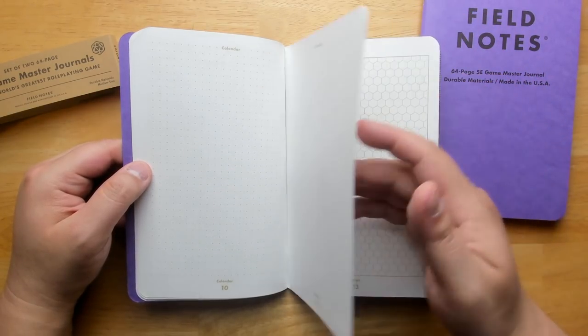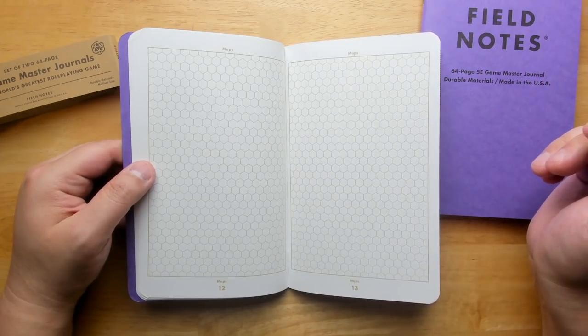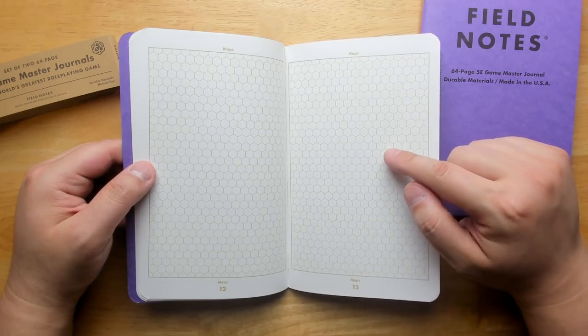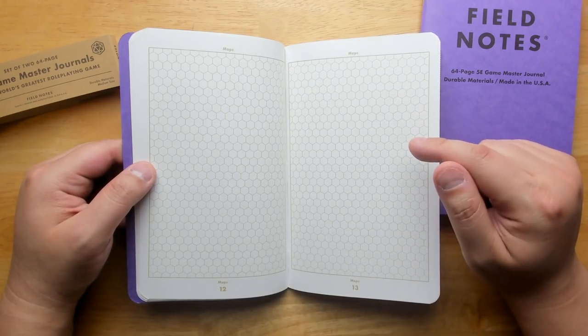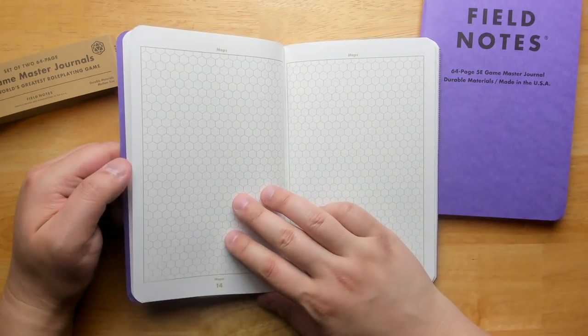We have a calendar section and some hex maps — that's really nice if you want to do an old-school hex map. The hexes are a little bit on the small side, but if you wanted to shade them in with different colors to represent different terrain types, I think that would work pretty well. You may have a hard time making notes in each hex to figure out what it represents — whether there's a city or something like that there.